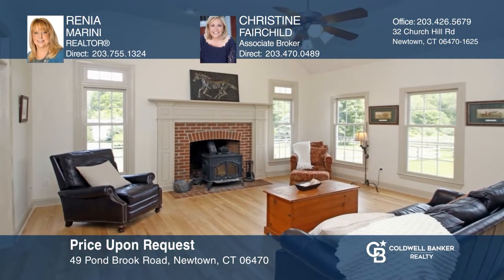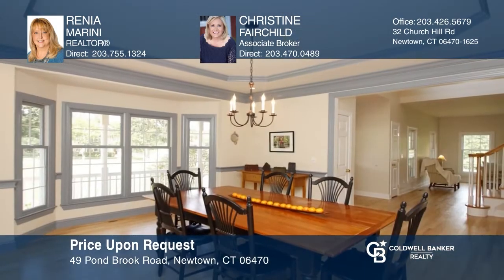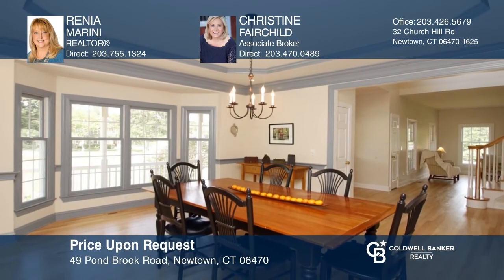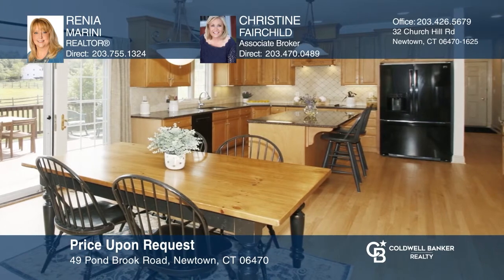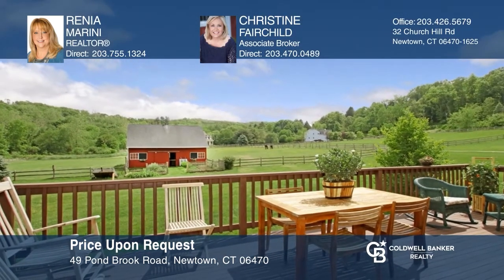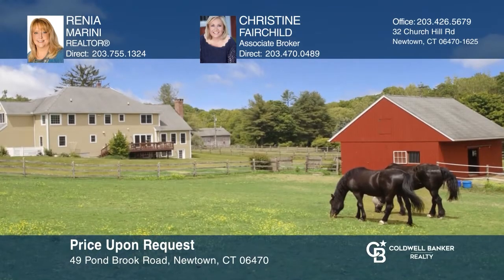This bright, spacious, and airy 4-bedroom, 4-bathroom colonial home is set on a picturesque New England country road. The home features high ceilings and custom trims and moldings with transom windows, allowing for an abundance of natural light. Entertain guests on the spacious deck overlooking the scenic landscape. Your dream home is waiting. Call Renia Marini and Christine Fairchild to schedule a tour.